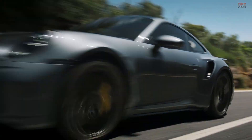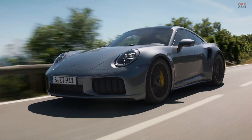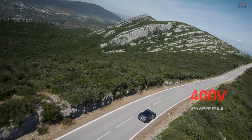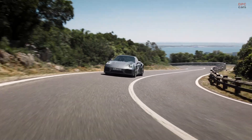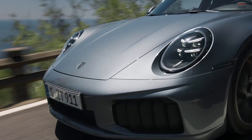It is the most powerful series production 911 of all time, the new 911 Turbo S with T-Hybrid. It features a 400V system with a compact, high-voltage battery. This forms the basis for the faster and more precise chassis and improved active roll stabilisation.